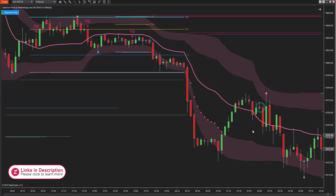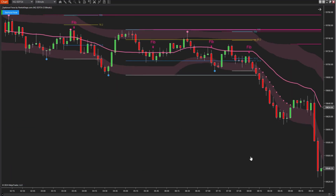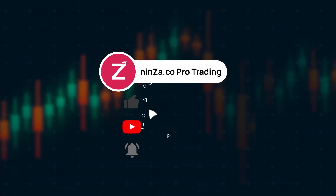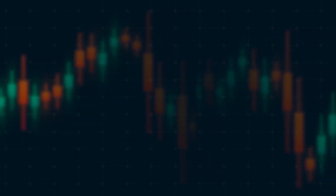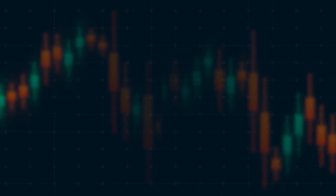We've walked you through the entire mechanism of the Zephyrus Force system. Get ready to elevate your trading experience with Zephyrus Force. If you enjoyed this video, don't forget to smash that like button, subscribe to our channel, and hit the notification bell so you never miss an update from ninza.co. Thanks for watching, and stay tuned for more exciting products coming your way. See you next time.